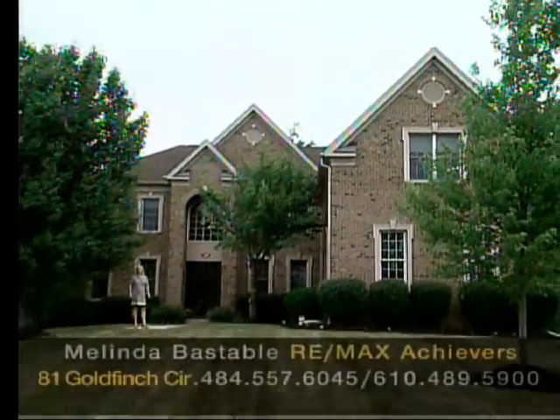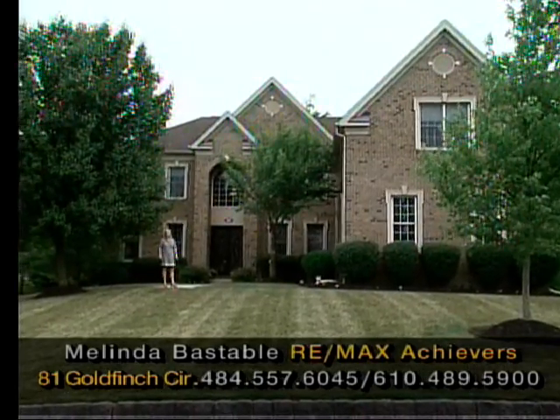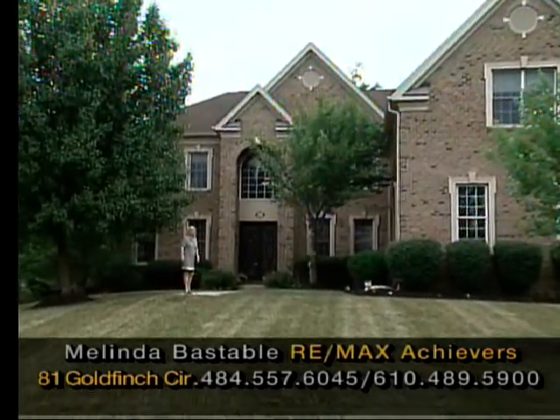Welcome to 81 Goldfinch Circle, this spectacular five-bedroom, five-and-a-half bath home with a fully finished basement. Come on, let's go inside and take a look.